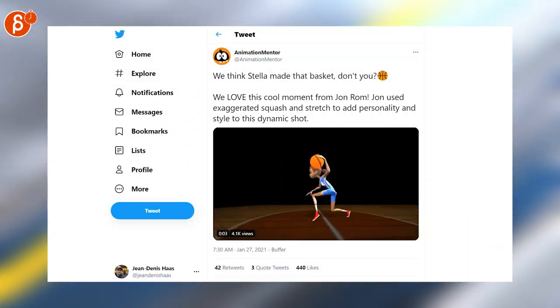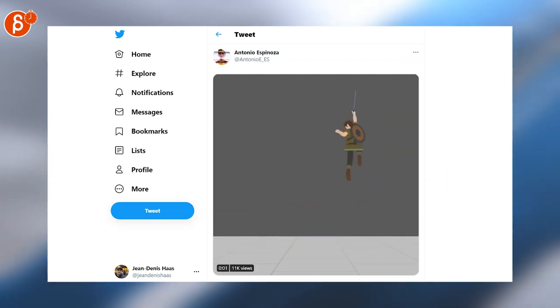Speaking of cool, nice timing too. Nice body mechanics for this clip of Animation Mentor. Short and sweet, but definitely sweet.